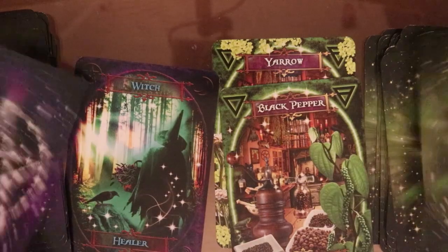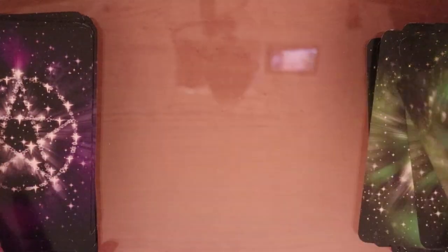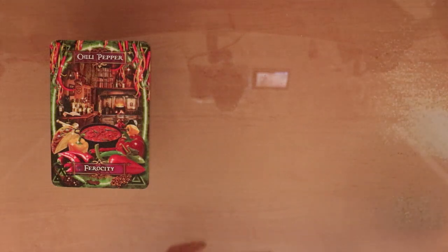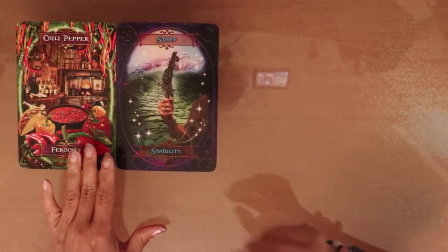Let me shuffle. So let's shuffle these and make a little reading here for you, lovely collective friends. You have Ferocity — I'm getting temper, watch your temper some of you. The other side is: apply a little pressure to a project you're trying to bring to life, apply a little fire, get it going, get it started. And then you have Stability — it will bring security, financial security, financial stability if you go forward with a project, a career, a plan.